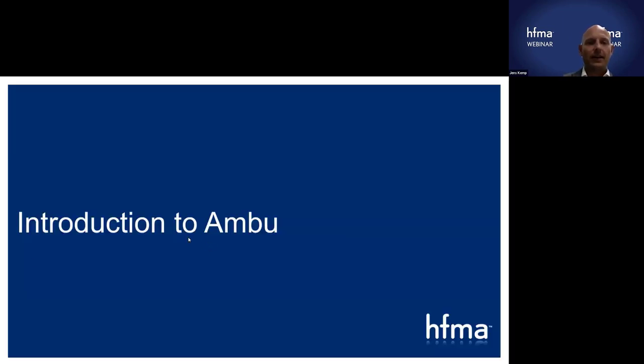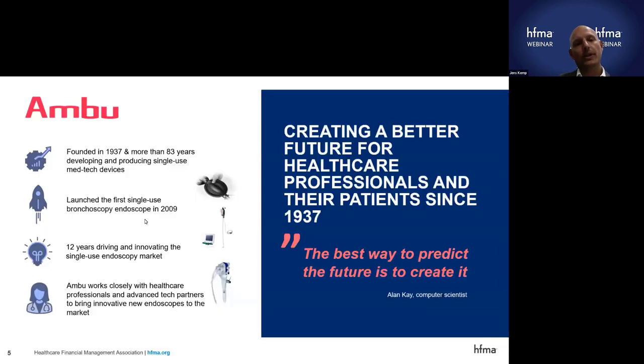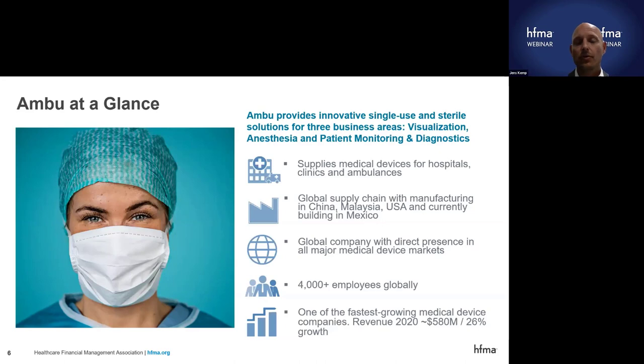I'll briefly introduce the company we work for. Ian and I both work for Ambu — a Danish medical company with a large footprint in the U.S., where we've been for many decades. Ambu is known for single-use devices in many different areas, including anesthesia, and most recently, we've pioneered the emergence of single-use endoscopes and continue to bring new single-use endoscopes to market. We're a global company and control every part of the value chain, with our own manufacturing and direct sales organizations throughout the world.